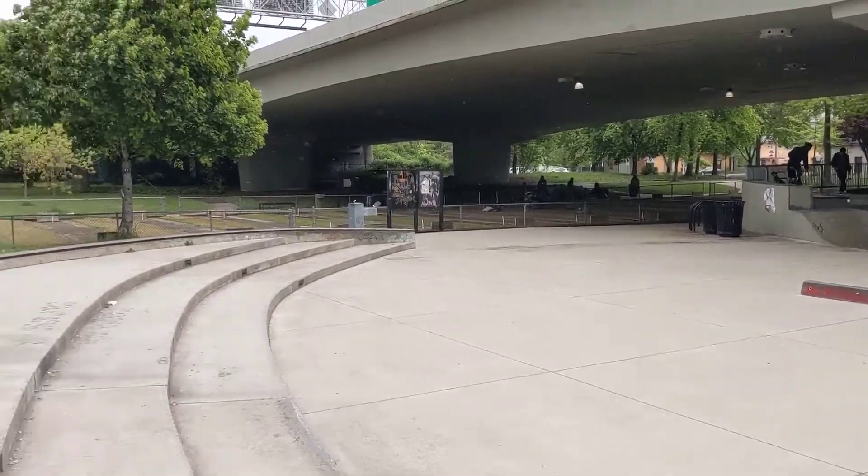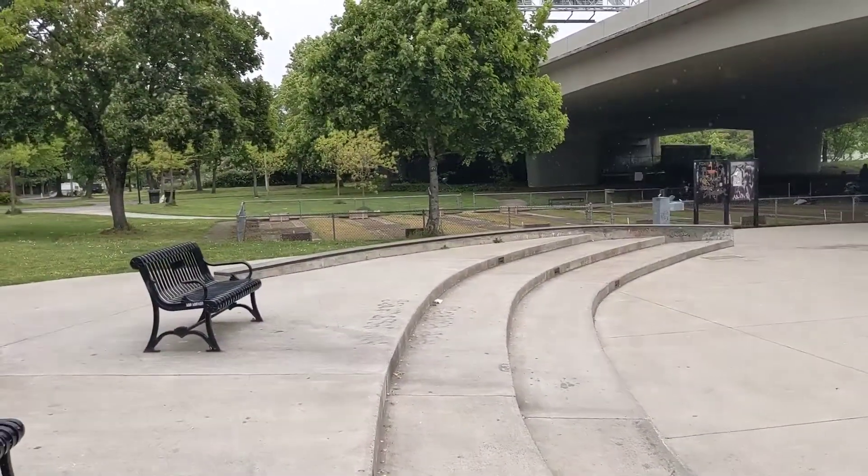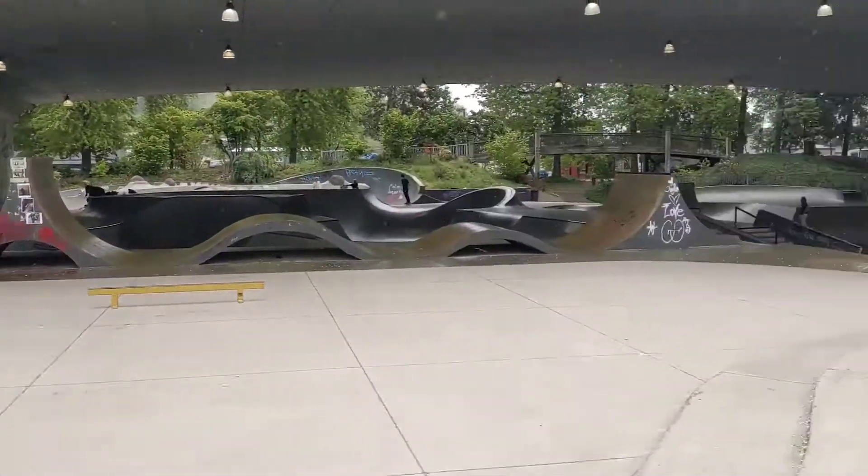I'm in Eugene, Oregon, here at the Washington Jefferson Skate Park and Urban Plaza.